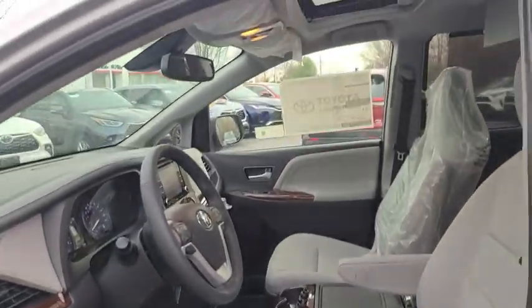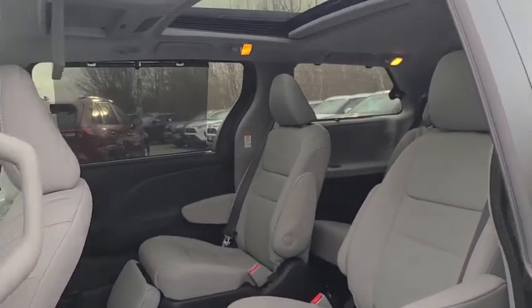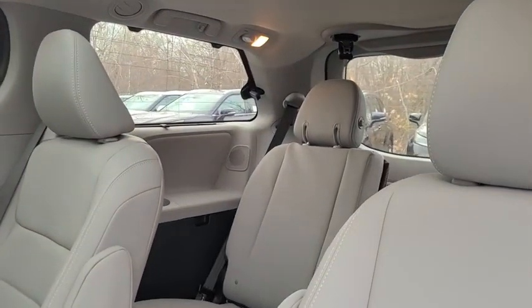Fog lights, heated front seats, heated steering wheel, trip computer, power windows, rear window defroster, security system, panic alarm, and overhead console.